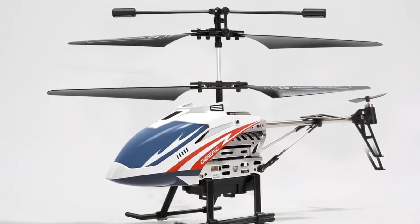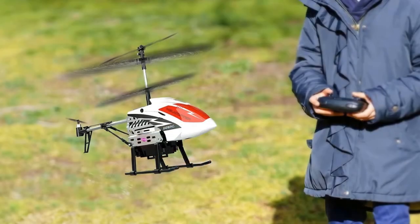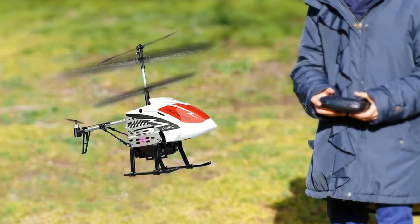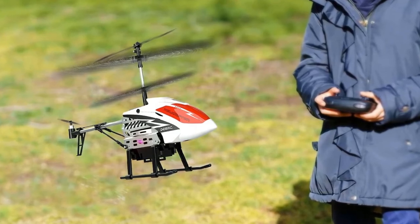Equipped with the newest modular battery, different from other helicopter batteries, you can enjoy about 20-plus minutes of flight time per charge, which is longer than other RC helicopters.